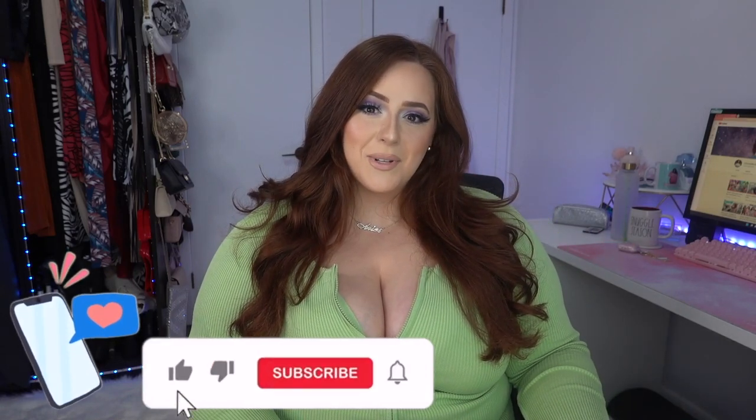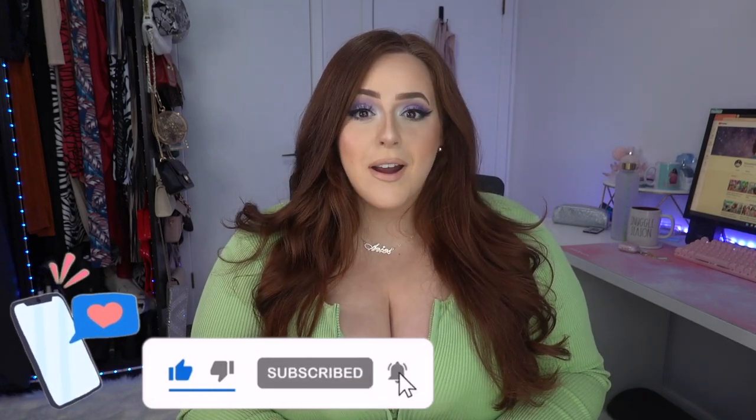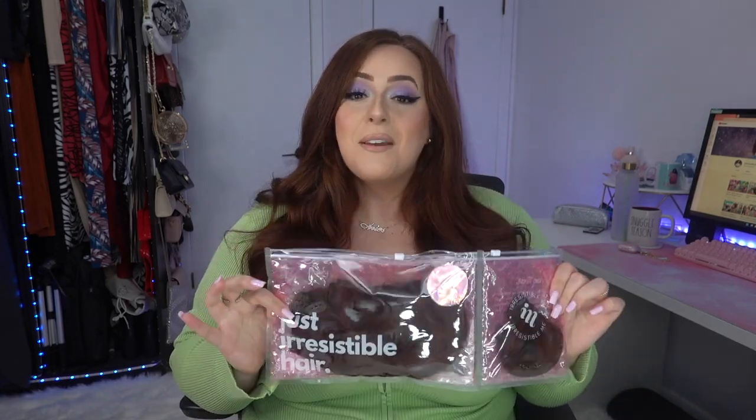Hi everyone, welcome back to my channel! You're all in for a hair transformation today — a treat, if you will. My hair is luscious, and I know some of you are going to say I don't need extensions, but trust me, this is just going to add a vava voom look. This video is actually in collaboration with Irresistible Me, who sell 100% human hair extensions.